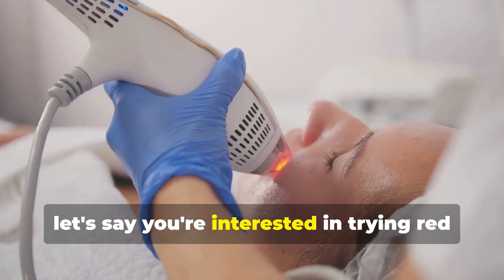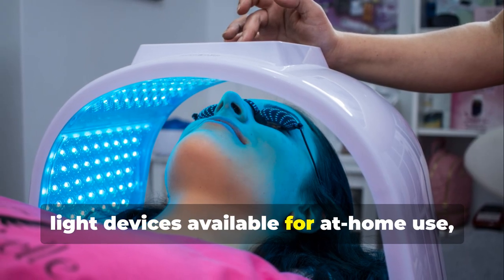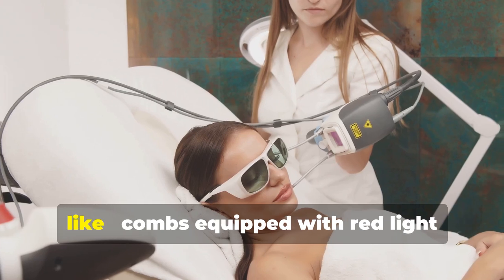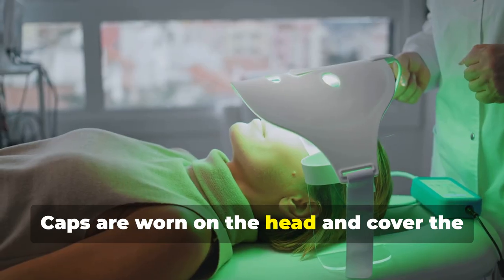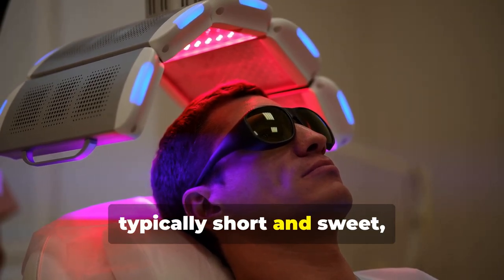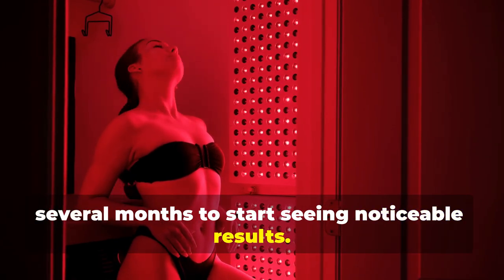If you're interested in trying red light therapy, you don't have to go to a clinic for every treatment session. Several types of red light devices are available for at-home use. Popular options include laser combs — combs equipped with red light diodes that you run through your hair — as well as caps worn on the head to cover the entire scalp, and helmets that offer a more comprehensive treatment encompassing the whole head. Sessions are typically short, lasting around 10 to 20 minutes each. Most experts recommend using red light therapy two to three times per week for several months to start seeing noticeable results.